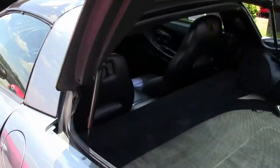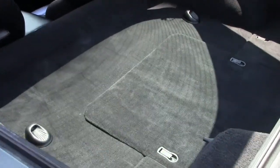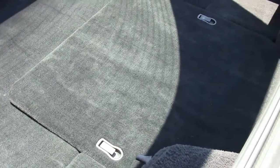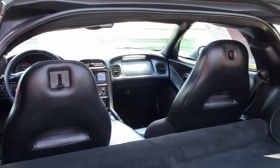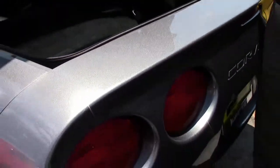Our back carpeting is nice and clean, and it's free of any blemish. And our back deck — even the metallic paint looks excellent.